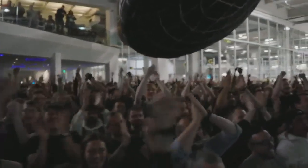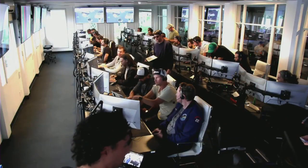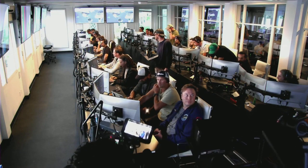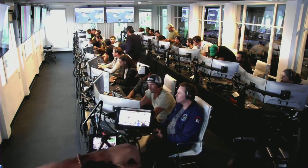Everyone here absolutely pumped to clear the pad and make it this far into the test flight — the first integrated flight of the booster and the Starship vehicle. Live view there of our control center at Starbase, which we refer to as Star Command.